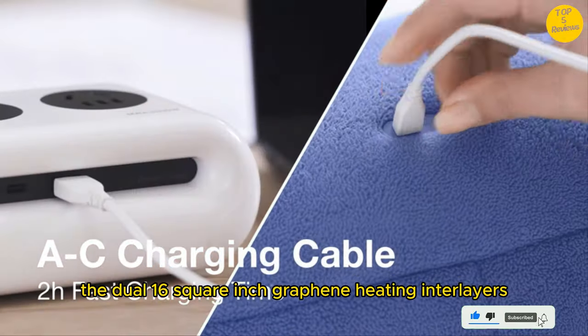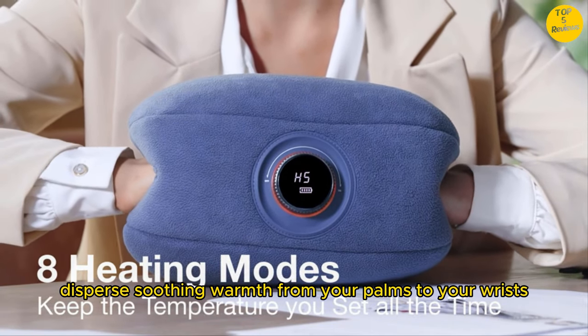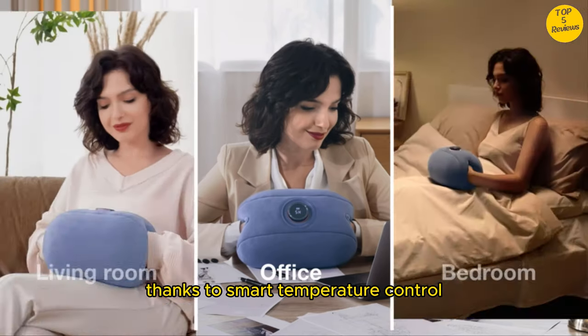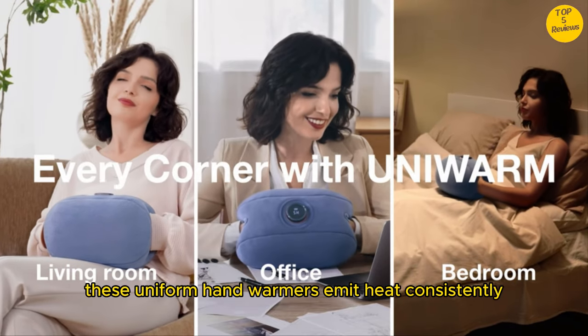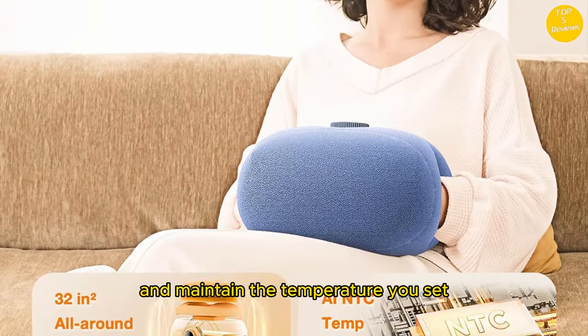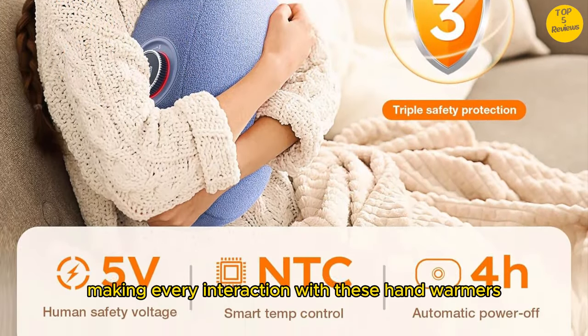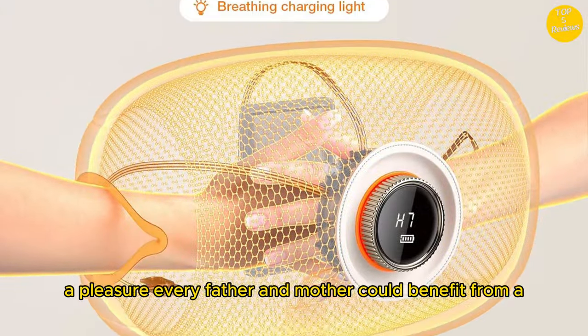All-around heating and ultra-soft touch. The dual 16-square-inch graphene heating interlayers disperse soothing warmth from your palms to your wrists and throughout your hands. Thanks to smart temperature control, these UniWarm Hand Warmers emit heat consistently and maintain the temperature you set. The upgraded Polar Fleece provides an ultra-soft touch, making every interaction with these hand warmers a pleasure.